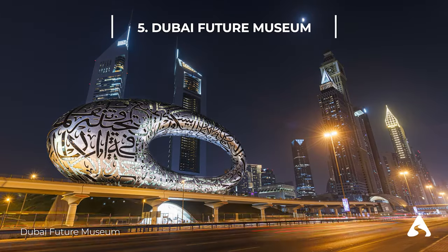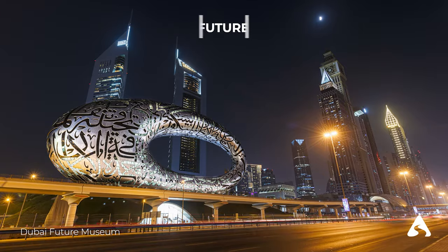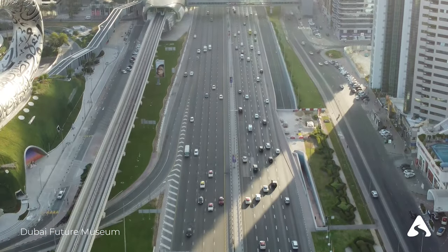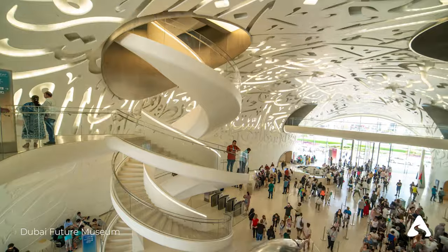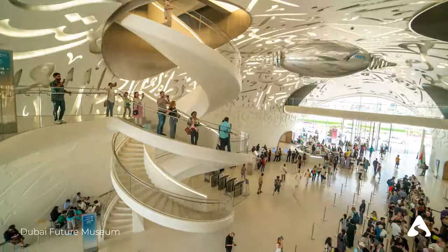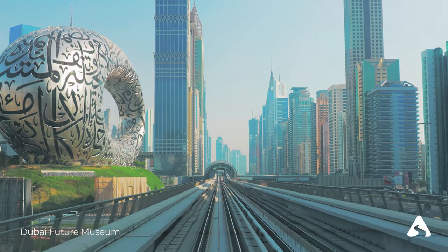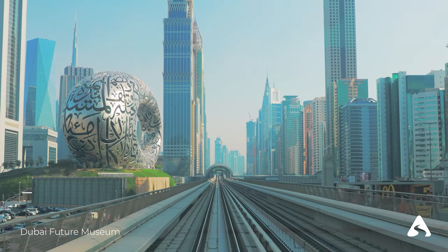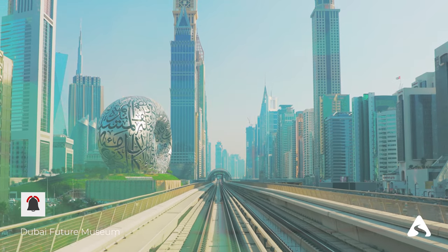Number 5: Dubai Museum of the Future. The Dubai Museum of the Future is a futuristic architectural structure located in the Emirates Towers District. The museum was inaugurated in 2019 and was designed as a center for innovation and technology. The museum features interactive exhibitions showcasing technological and scientific advancements of the coming decades, as well as exhibits on environmental issues such as sustainability and climate change. Additionally, the Dubai Museum of the Future offers educational programs and initiatives to promote research and development, spaces for events and conferences, and an area dedicated to startups and emerging businesses.